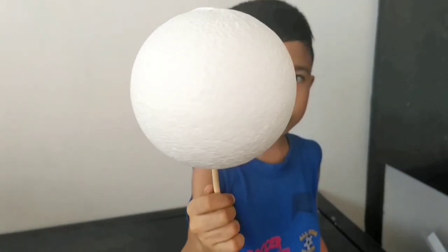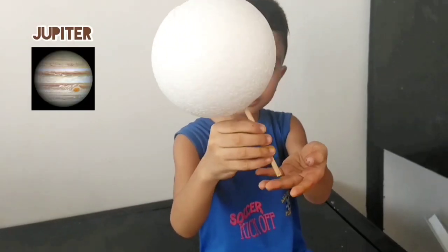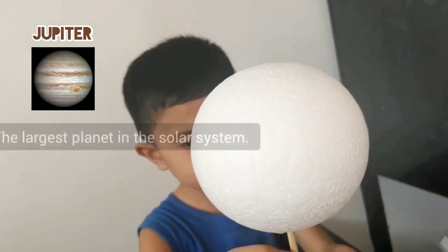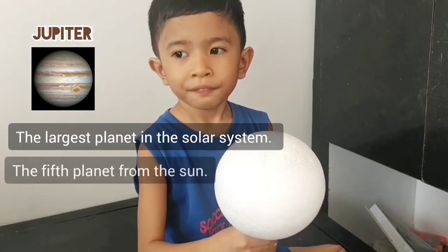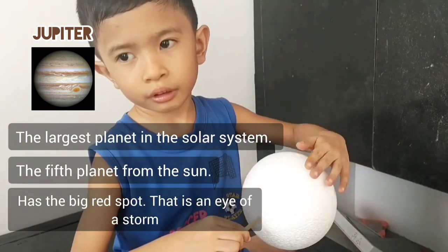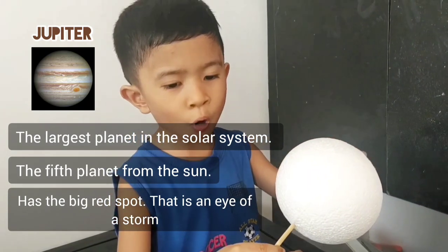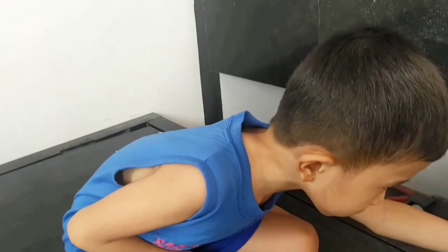What is the next planet? Jupiter. Jupiter is the largest planet in the solar system. What color is Jupiter? Brown. And the Great Red Spot is red. What's that red spot on Jupiter?